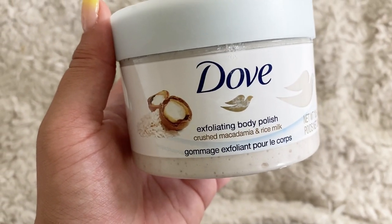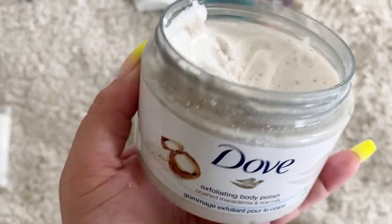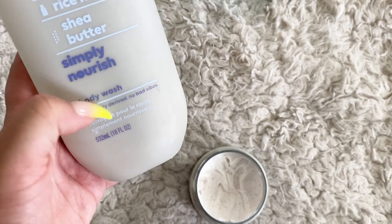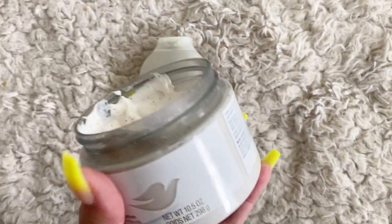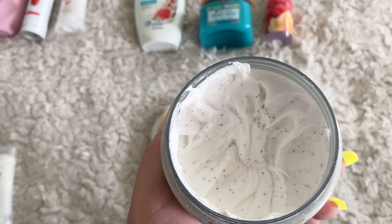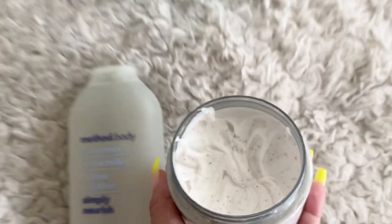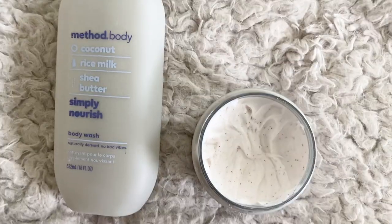It pairs so freaking perfectly with the Dove exfoliating body polish in crushed macadamia and rice milk. It has that same kind of warm, cozy, toasty scent, and the fact that they both have rice milk just made me squeal for joy. I got this body wash in December and didn't have a body scrub to go with it — I didn't think the coconut scrubs I had really went with it. Then for a date night I decided to try the Dove polish since they both had rice milk, and when I used it together I was just so happy. Trevor really liked it too, which made it a million times better. I go in with the Equate shave gel with argan oil and coconut scent.